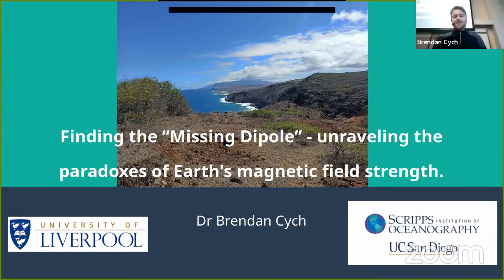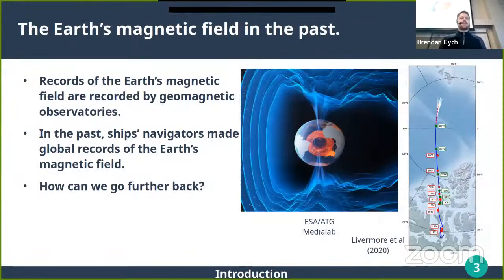The Earth's magnetic field is generated by currents caused by convective motion in Earth's outer core, as you can see in this diagram. Because of that, the field is constantly changing. This plot tracks the magnetic north pole location over the last 200 years — this point is 1831, this one 1994, and this one 2019 — and you can see that its motion has been accelerating rapidly. These changes are faster than models had predicted, so it's quite important to know how the Earth's magnetic field has changed in the past.